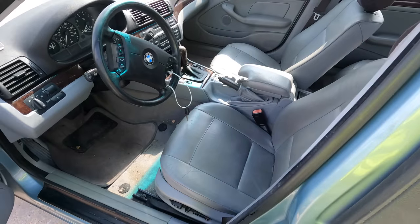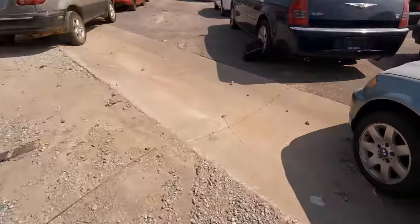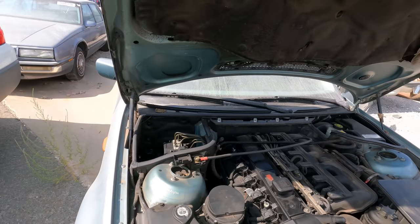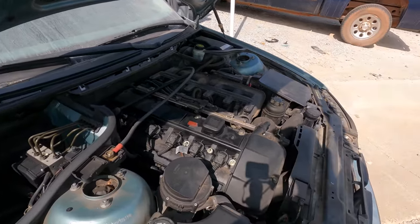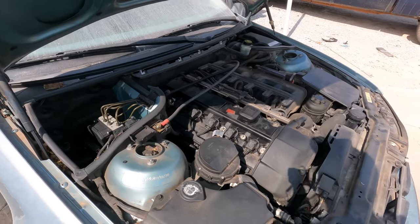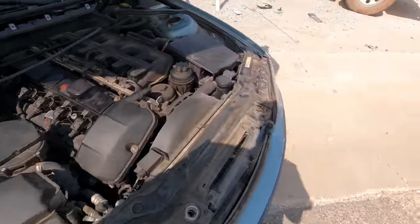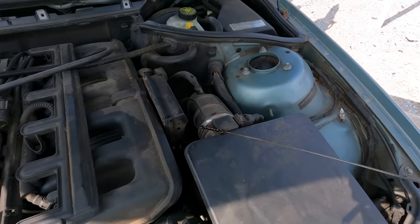Let's pop the hood and see what they've done under here. Someone obviously started doing something and then just gave up on it. Why? Could it be coils? Possibly. Doesn't make a lot of sense though, because they already got the cover off and there's a big piece right here you have to take off as well. So obviously they took all this off anticipating doing something under here and for whatever reason gave up.